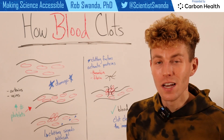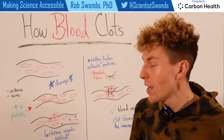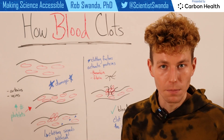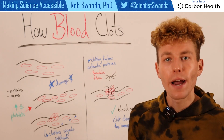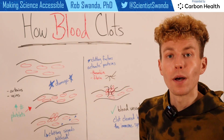Platelets are quite sticky, so they're able to stick to the walls of that blood vessel that are damaged, and then send out clotting signals that are also released into the bloodstream. These clotting signals are able to activate a variety of different proteins, some of them including thrombin as well as fibrin.